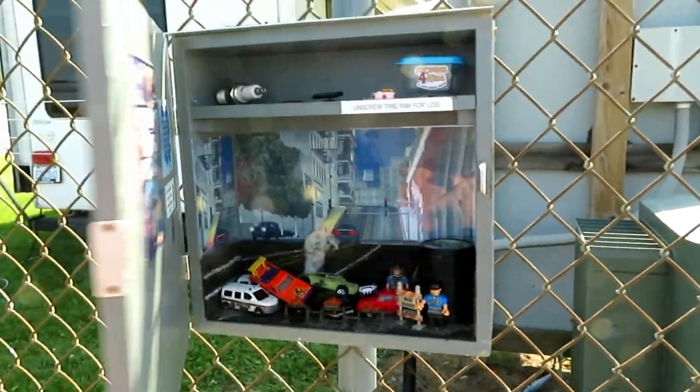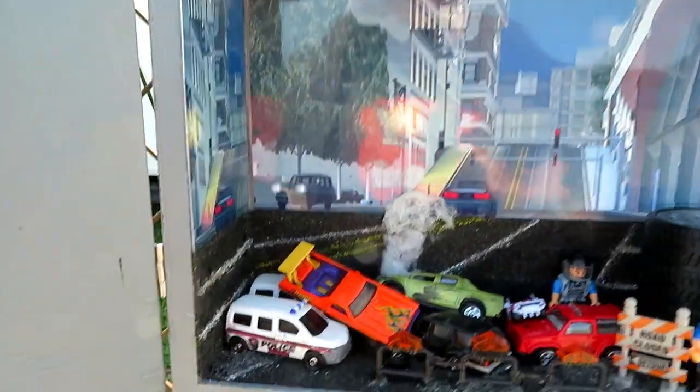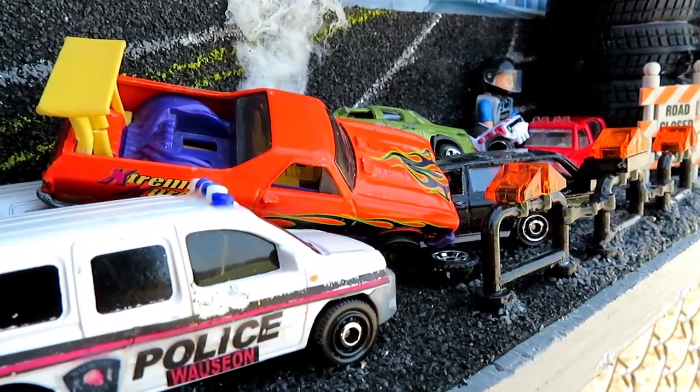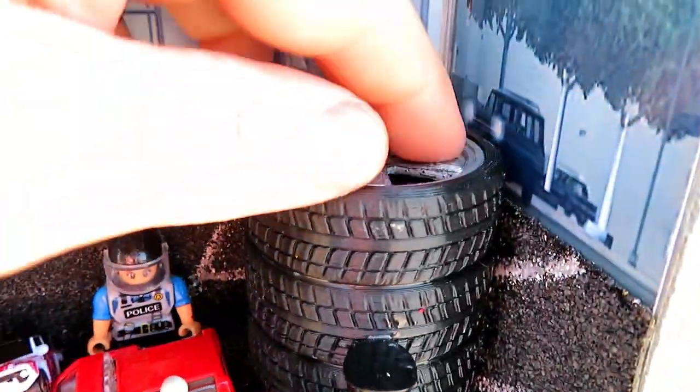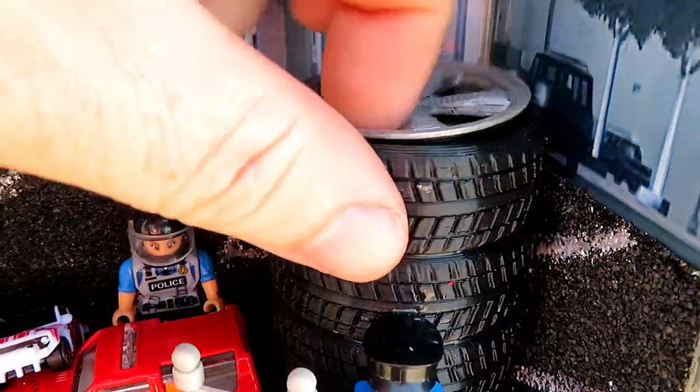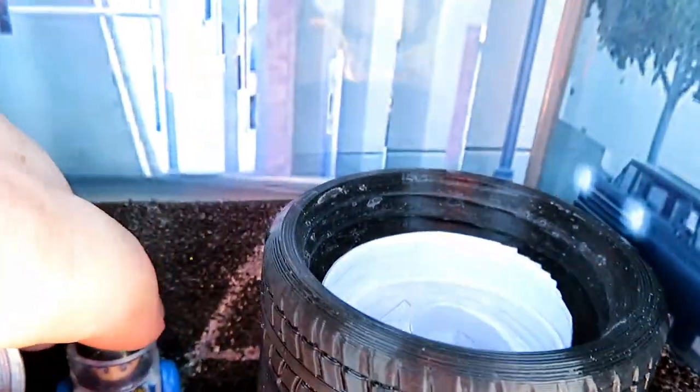Take a look at this one right here, dedicated to the game of Grand Theft Auto. You open the door and inside is a crash scene. There's a car pile-up, some smoke coming out of one of the cars, some policemen. And back here in the corner is the log sheet in this stack of tires. That is so cool.